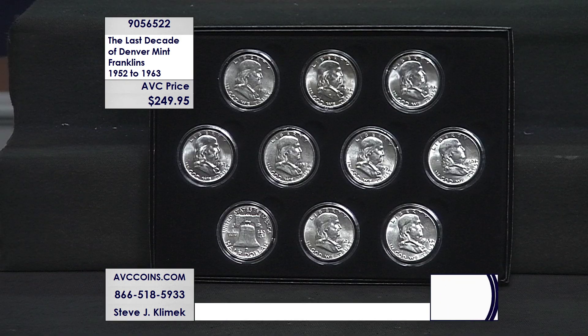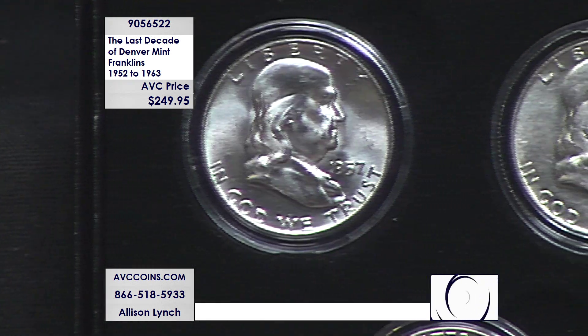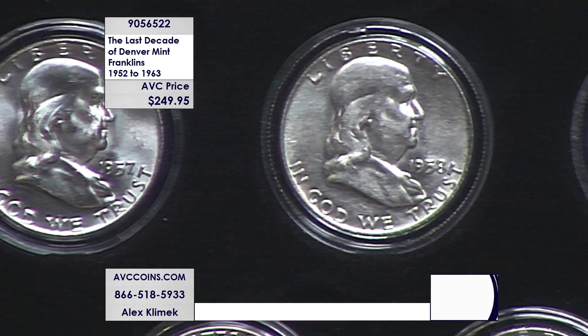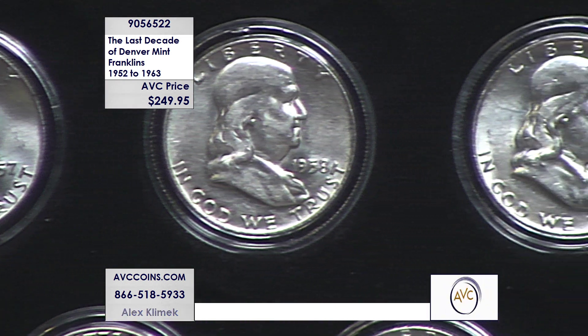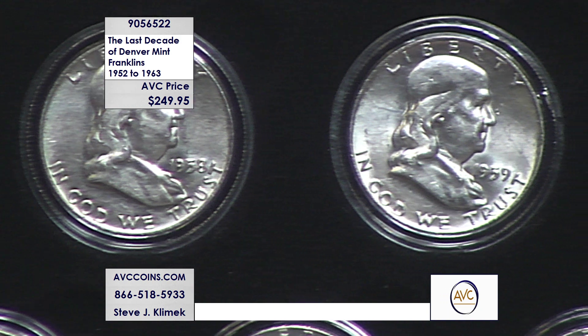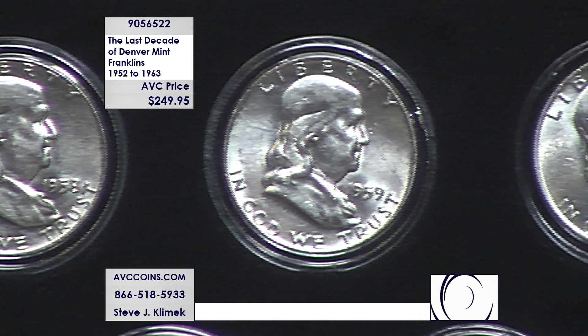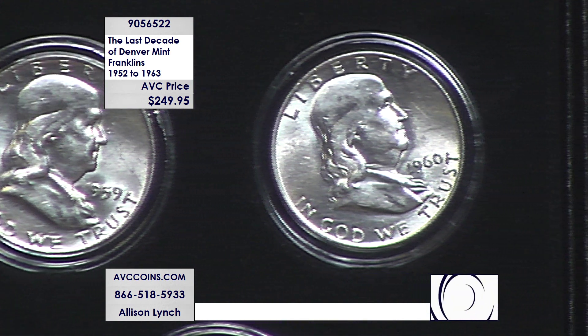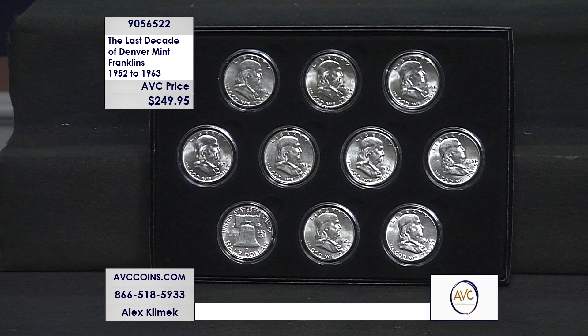All I know is this: at under $25 a coin right now, we're able to bring forward an amazing collection — coin by coin. And it's not 10 random coins — it is 10 exact coins: 1952 to 1954, 1957 to 1963, the last 10 Denver Franklins ever made, period.